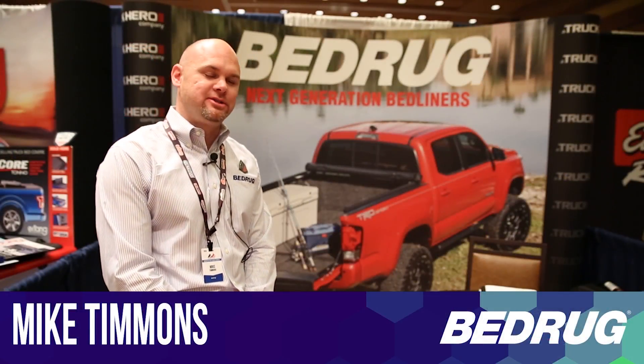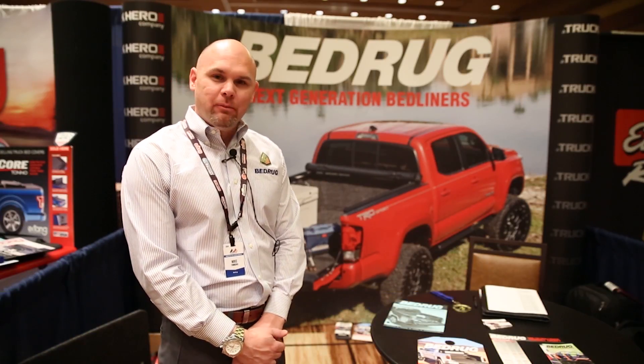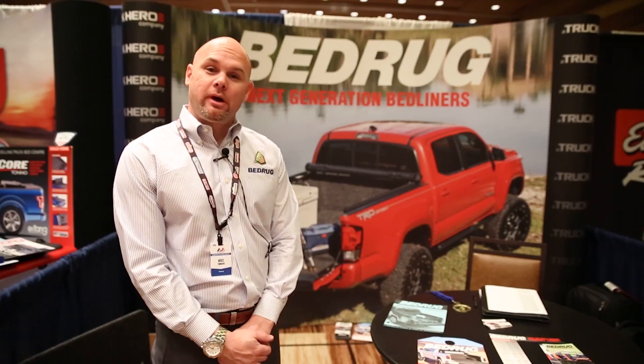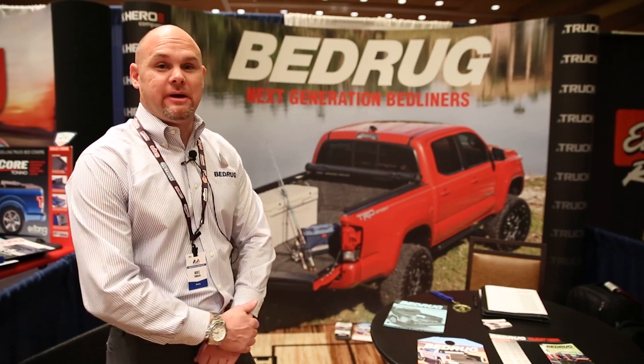Hi, I'm Mike. We're here at the 2016 AEM Vendor Showcase, and I'm with Bedrug. Most people know what our Bedrug product is. We're very well known for our truck applications. We also have Jeep applications,